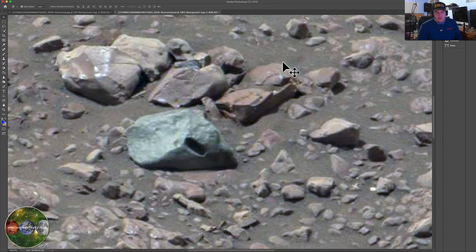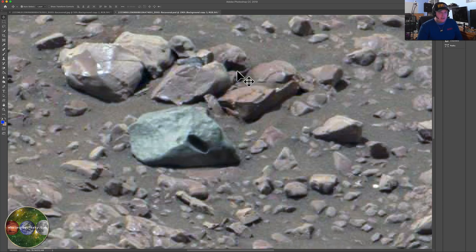For Curiosity, this is all Sol 2255 for everybody who wants to go check it out. As always, the links are in the description. I always put up these enhanced images on the website — the forum on the website has really kicked off and we have some great guys over there.